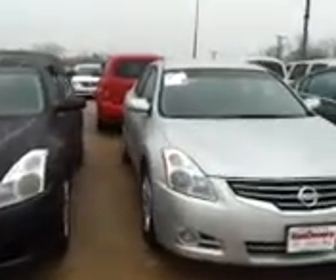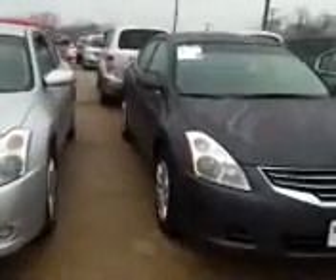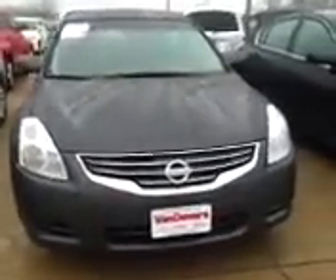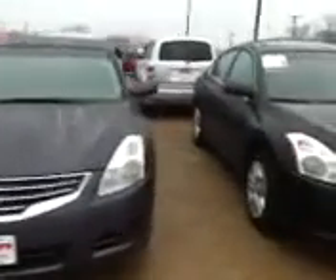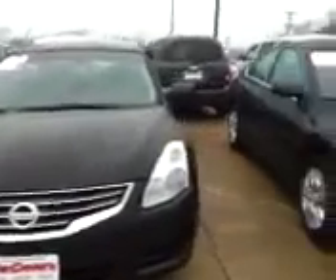Look at this inventory — this is just Nissan Altimas I'm showing you, folks. Look how many I have to choose from. Do you want one in black? Do you want one in blue? Do you want one in silver? Do you like white? How about gold? Huge selection to choose from.